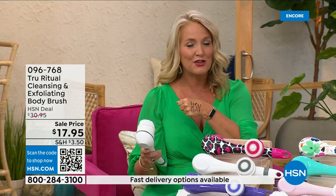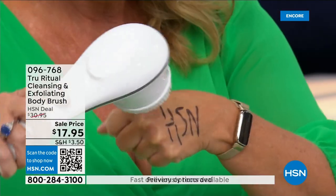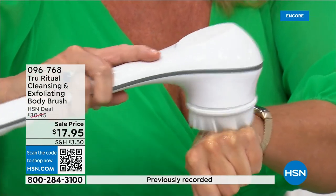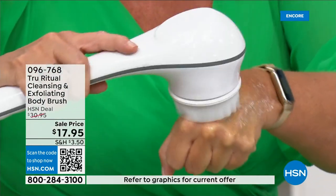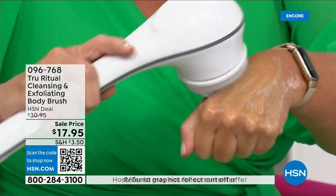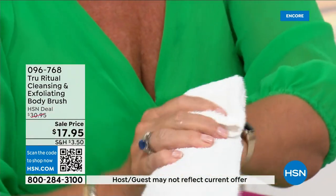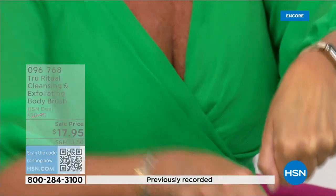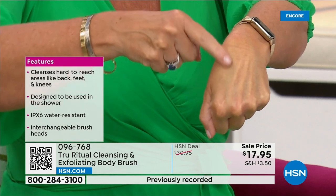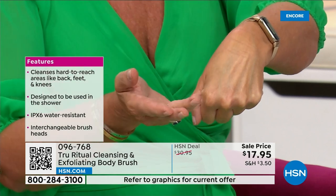It has a 13-inch long ergonomic handle, low speed and high speed, and it gently exfoliates dead skin cells. I took a Sharpie — a very tough marker to get off — put a little bit of water and soap on it, and the brush exfoliated it away completely on the low setting. Do you notice how that skin actually looks brighter? It's hydrated, it's moist, it's ready to accept all of the products you have.